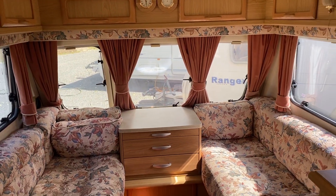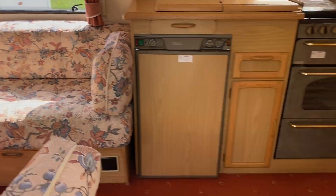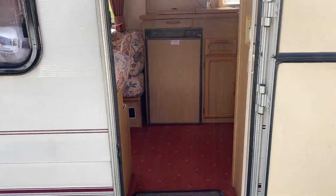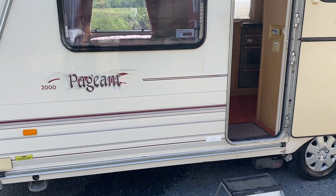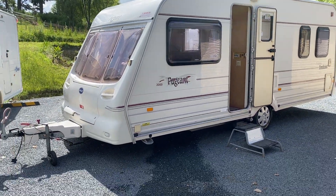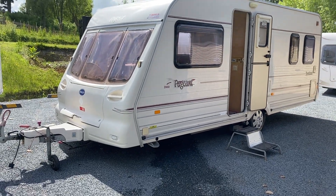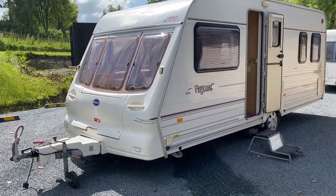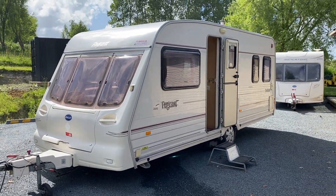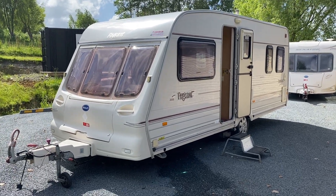So just to recap — this is a 2000 Bailey Pageant Bordeaux. It's ready to go for summer. We do offer finance as well, at very good rates. If you have a caravan you'd like to trade in with us, please just give me a call and we can discuss options for you. If you're outside of Auckland, also please give me a call and we can arrange transport over the border if you need.